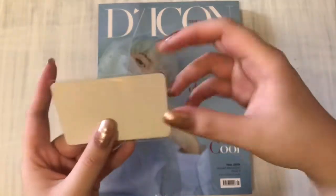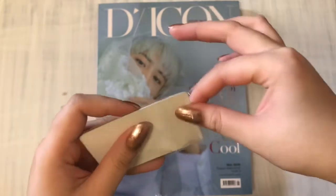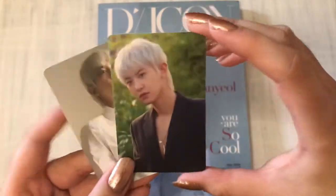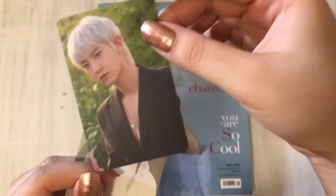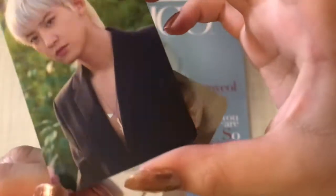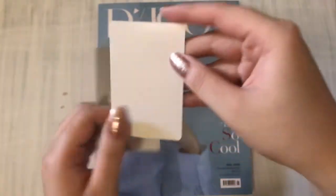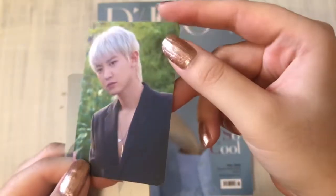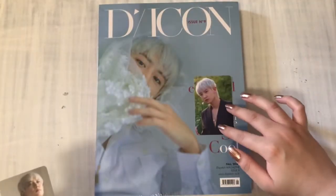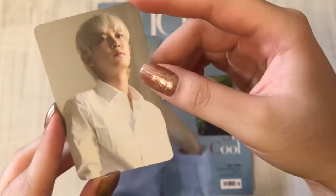So here are the pre-order benefits. I got two matte photo cards. He's trying to wear open jackets with his chest out — I think he's wearing a guitar necklace there. The backs are just plain white. These are matte photo cards, as K-town for you pre-order benefits usually are. And this is the other one with a white shirt.